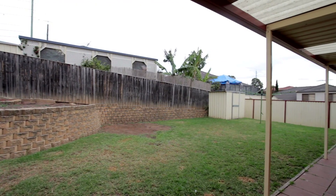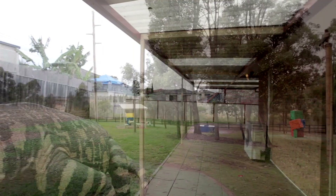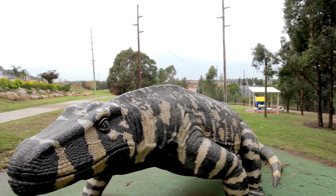Situated on 555 square metres, there's plenty of room for the kids to run about. Being only a couple of minutes away from your local park, even the kids will be begging you to see this home.